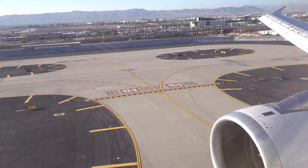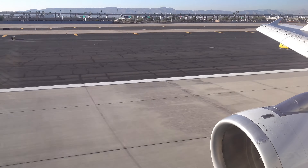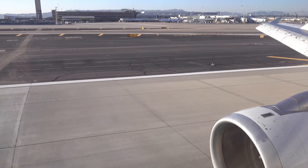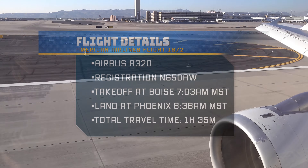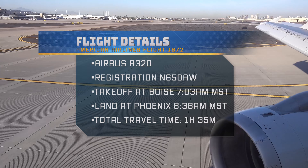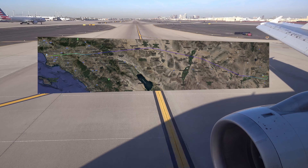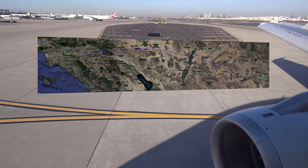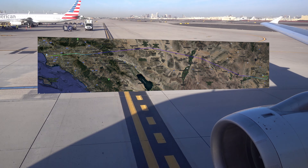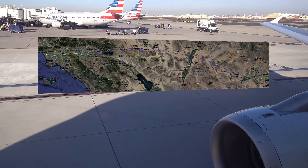We're landing on runway 8 at Phoenix Sky Harbor International Airport today. Welcome to Phoenix. Flight details: this was an Airbus A320, flight time 1 hour and 35 minutes from Boise to Phoenix — it was a lovely flight. Next up is another flight on American Airlines from Phoenix to Los Angeles on an Airbus A321. The A321 has a slightly different seating configuration and seat than the A320, so stay tuned to check that out.